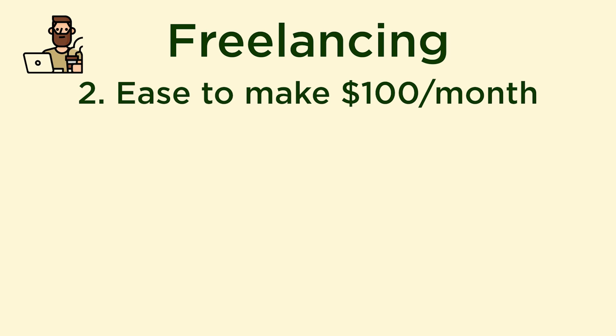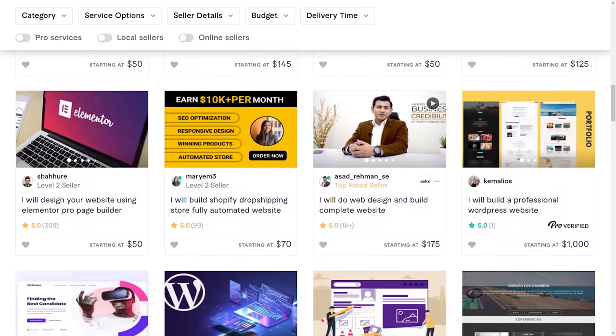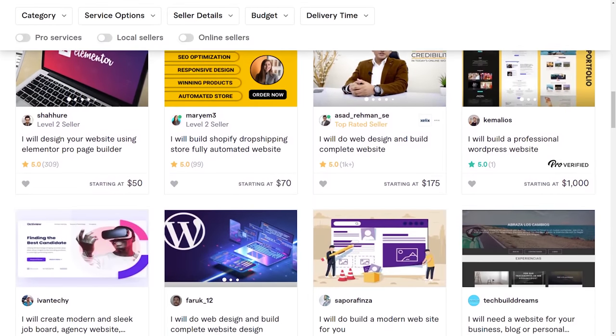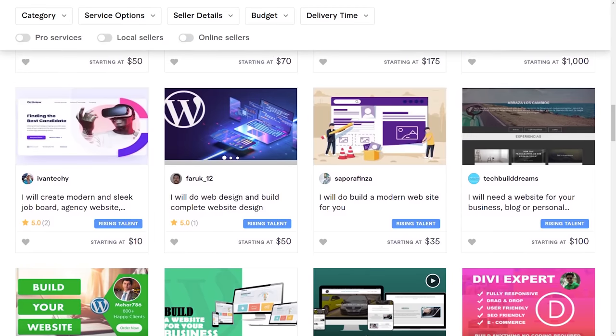How easy is it to make $100 per month from freelancing? I would also say four out of five — pretty easy. If you take on one or two gigs, you should be making $100 per month. I checked out Fiverr to see how much people are charging to make a website — there's a range between $10 for a really simple website all the way up to over $1,000. If you're first starting out, you'll probably charge around $60 to $65, and then as you get better, you can increase your rates.